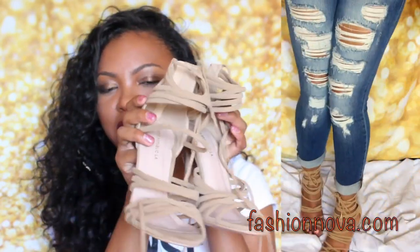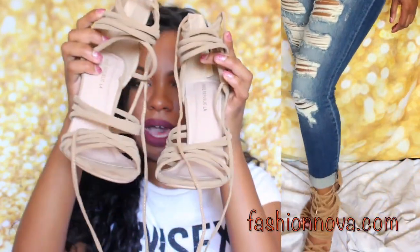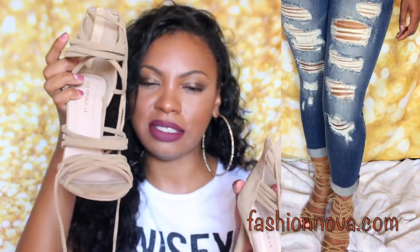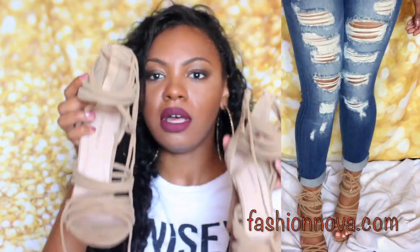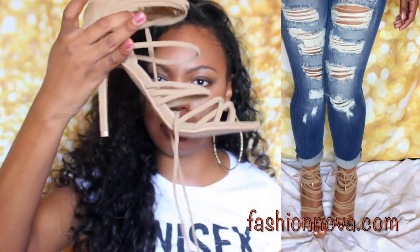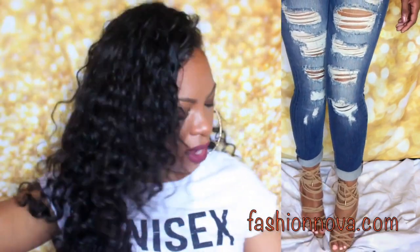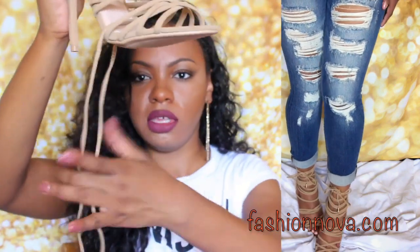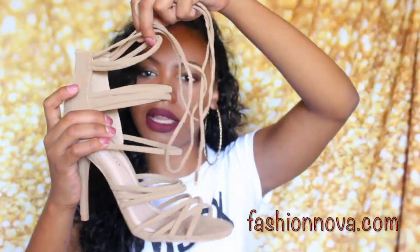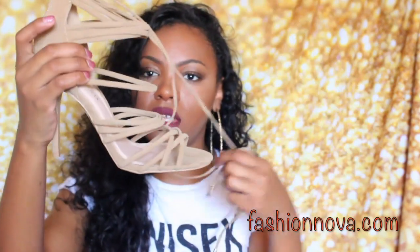I also got these really cute tie-up heels, in a size 9. I probably could have gone a half size up for more comfort, but the 9 fits extremely well and they are very comfortable, surprisingly. The heel isn't too high, and they have these long shoe strings you can wrap all around your leg.